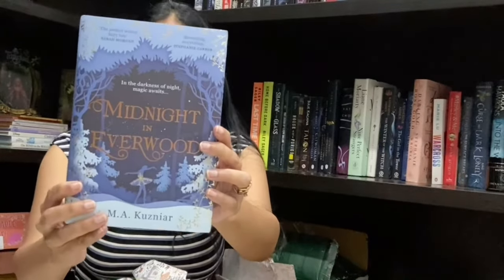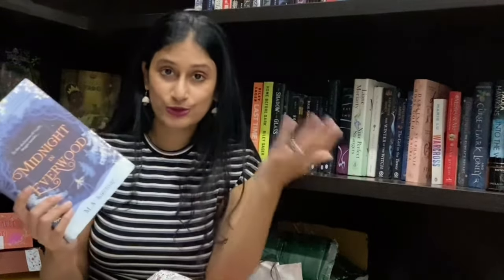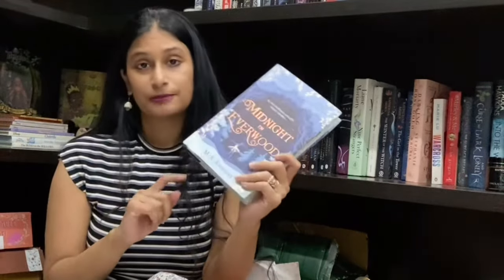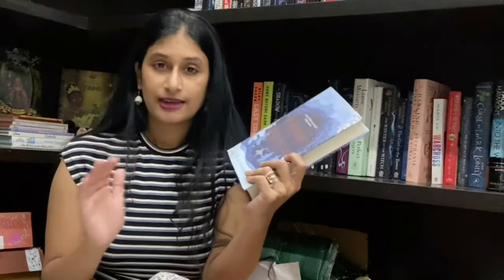First off, there's this beautiful edition of Midnight in Everwood. I've been wanting to read this for a while. I think this is perfect for a wintery read — I know we're now in January, I've just lost track of time — but I still think this would be a great read. If you have read this, let me know what you think!